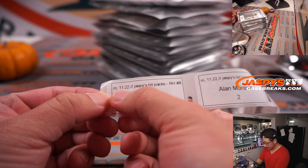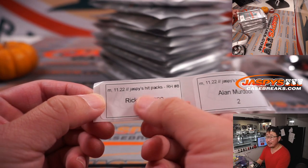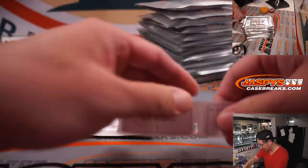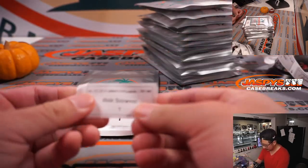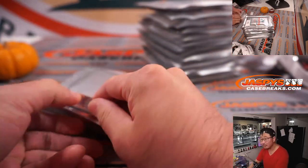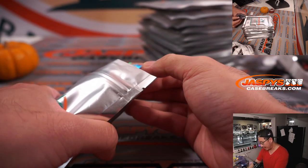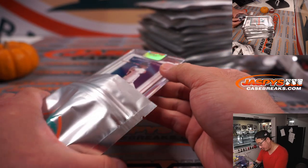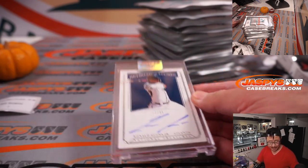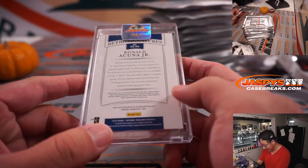We're going to start off with you, Rick. So on Monday the 22nd, Jaspeys Hit Packs, RH random hit number eight — Rick got randomized pack one, which should be down here. There it is, pack one. Good luck, Rick. First one out of the gate is Retro Signatures, Ronald Acuna Jr., 12 out of 99 from NT Baseball from back in 2019. Nice.